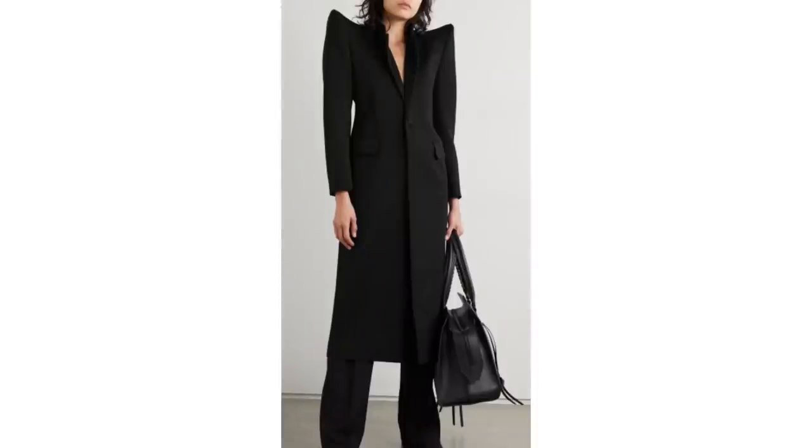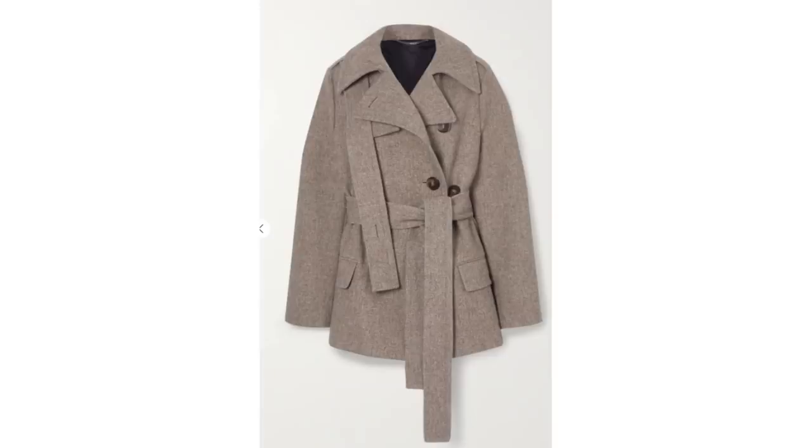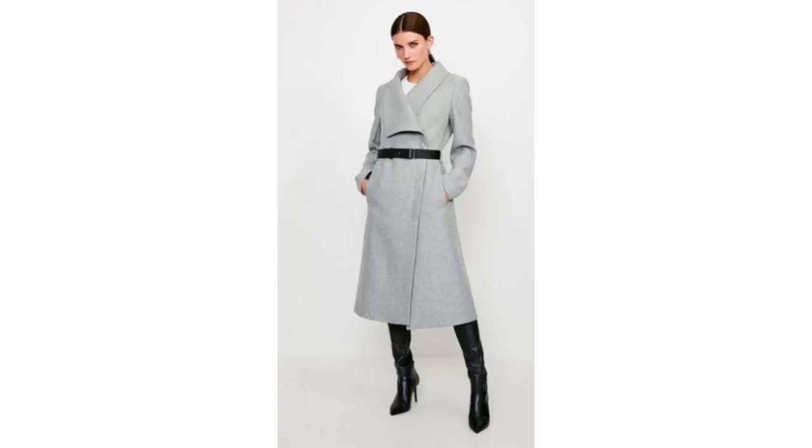We don't always have to stick to classic styles of coats to achieve an elegant look. It's good to test out unique cuts and colours to freshen up our look and change things up a little bit. Subtle changes to classics, like this trench coat, are an easy change to make and to try. Simple design details on a classic style coat are not too trend-led, but the detailing can still look very elegant.